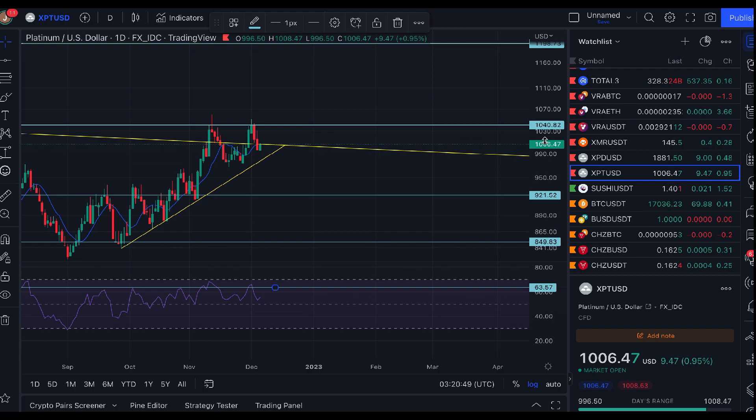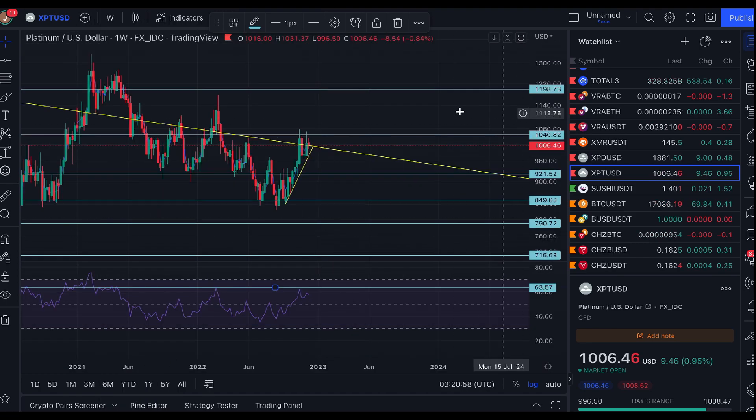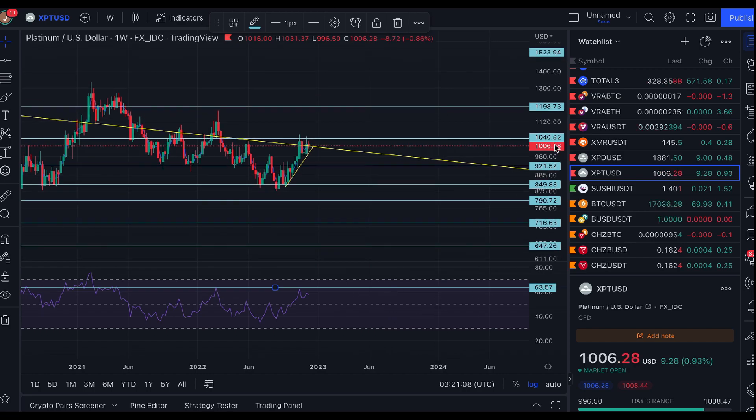I'm not going to call it either way. If we break down, those are my lower targets. If we break above, as I've been discussing, the next level of resistance is around $1,175 to $1,200 US dollars. That's the outlook for platinum.